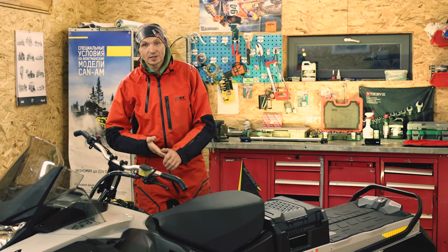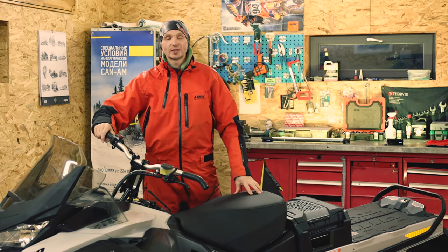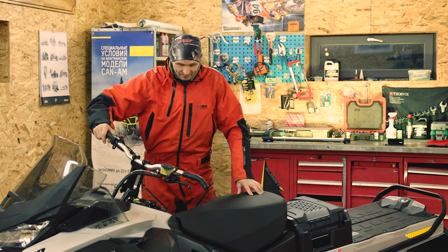Scandic Sport. This is my TV channel. I am Konstantin Voloshin. Subscribe to our channel — we work for you. Thank you for your attention. See you soon.